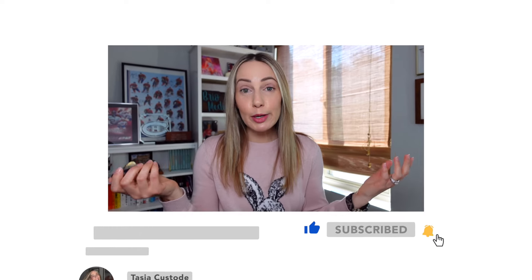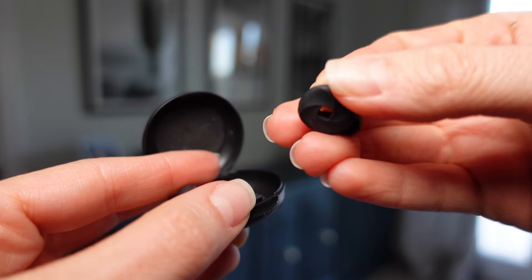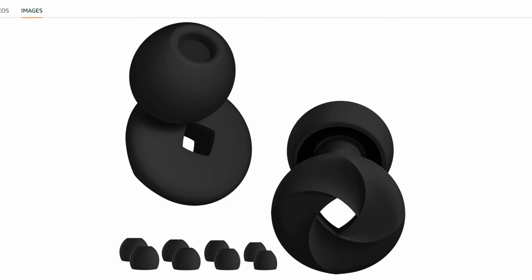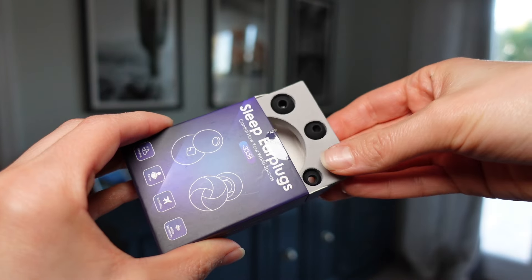The other earplugs I recommend are for sleeping. Full disclosure, I wear earplugs every night regardless of whether I'm traveling or not. As a side sleeper, it's so frustrating to try to fall asleep with a huge foam earplug jammed into the side of your head. That's why I bought these Henero earplugs. They sit very comfortably in-ear with nothing sticking out — the best earplugs for side sleepers. They are reusable noise-canceling silicone earplugs that reduce sound up to minus 33 decibels. They come in different colors with different tip sizes and a handy carrying case, and are very inexpensive on Amazon.